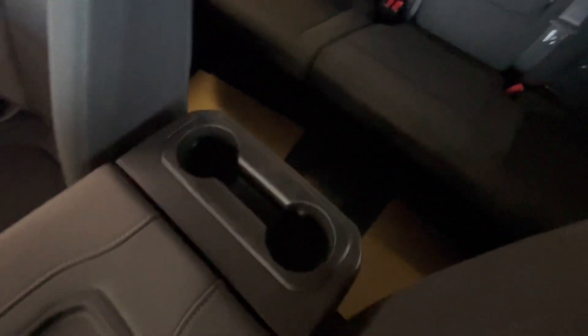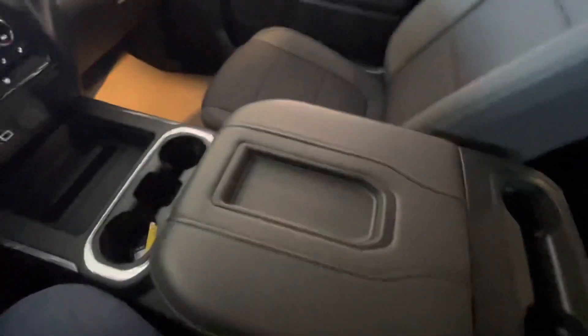Coming into the middle now, you'll see your console, cup holder area, back into the infotainment center, and the passenger seat.